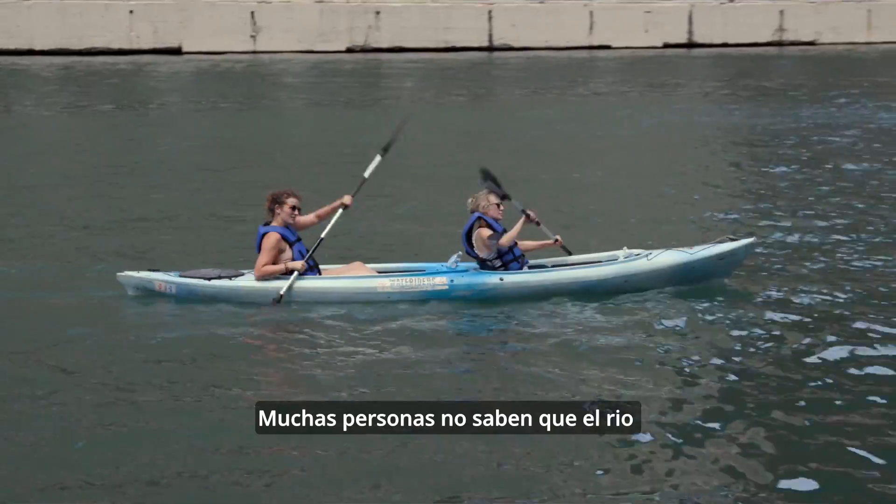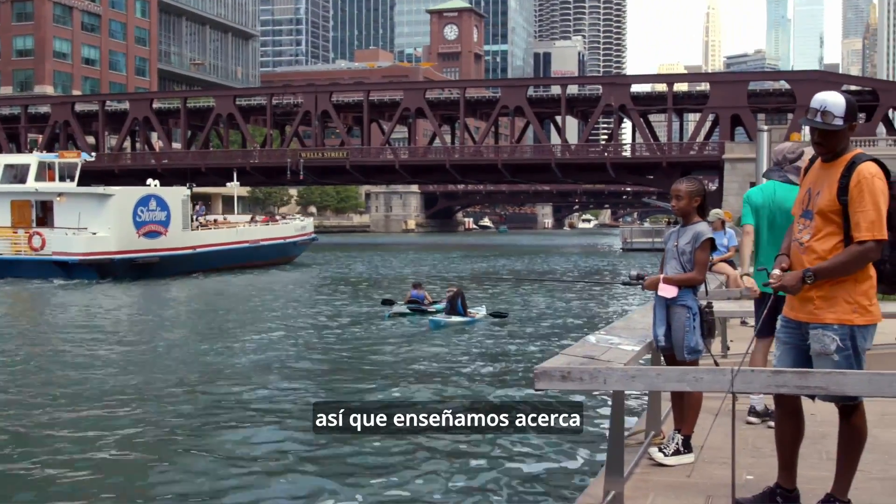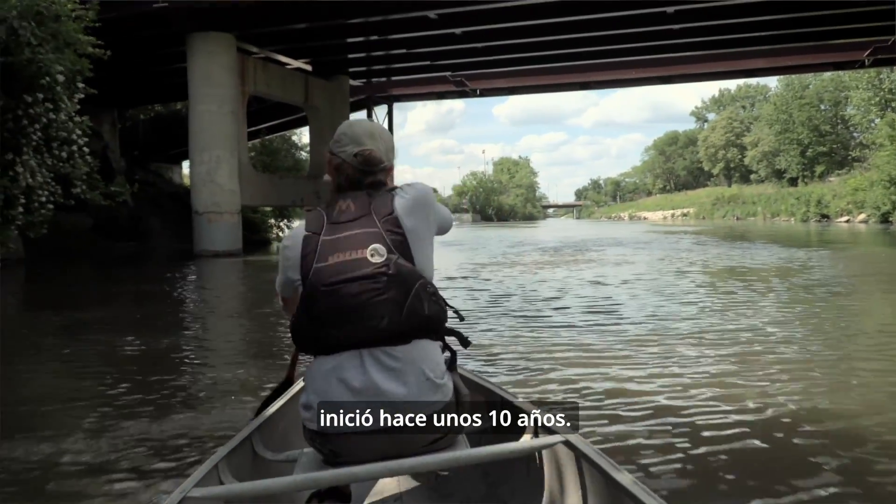A lot of people don't realize that the Chicago River is actually the reason that the city is here. And we try to tell stories about the history of the river, its restoration, its kind of comeback. The restoration at River Park has just happened within the past 10 years or so.